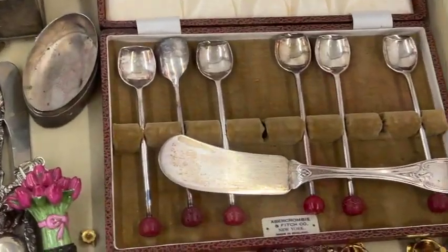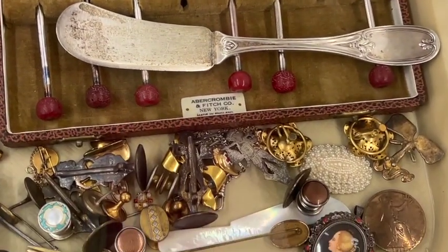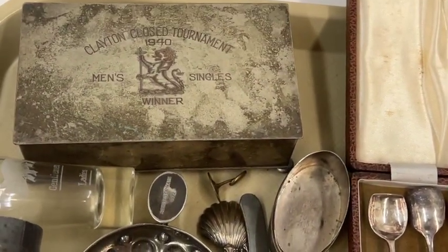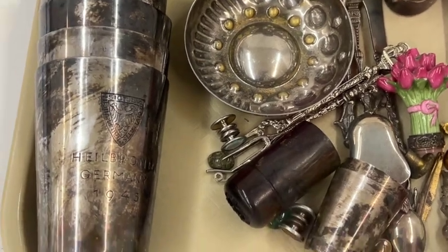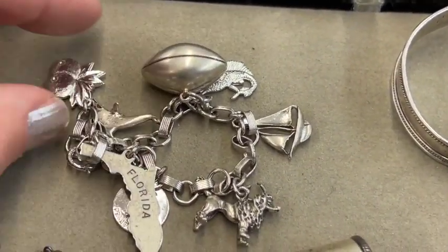Oh, this is interesting — that says Abercrombie and Fitch. And that looks old. Whoever knew they made whatever those are — spoons and drink stirrers and things. I think that whole lot was silver plate. Some interesting stuff that I know nothing about, really. I try to stay in my lane, a little bit.